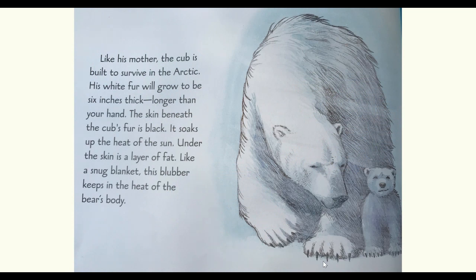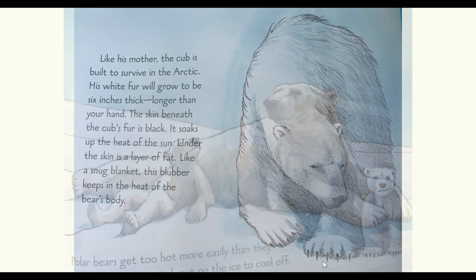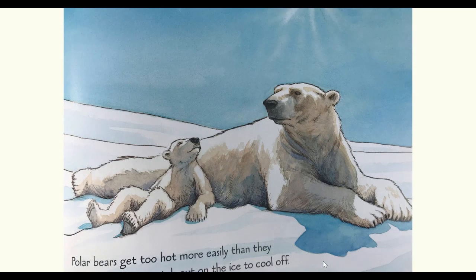Like his mother, the cub is built to survive in the arctic. His white fur will grow to be six inches thick — longer than your hand. The skin beneath the cub's fur is black. It soaks up the heat of the sun. Under the skin is a layer of fat. Like a snug blanket, this blubber keeps in the heat of the bear's body. Polar bears get too hot more easily than they get too cold. They stretch out on the ice to cool off.